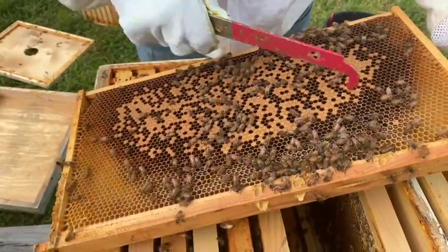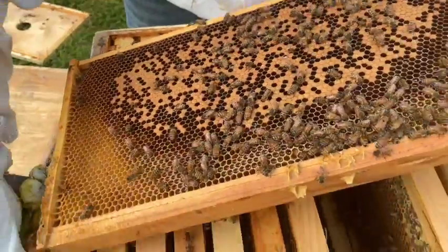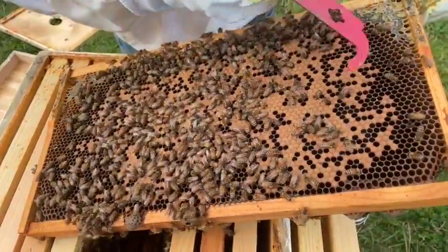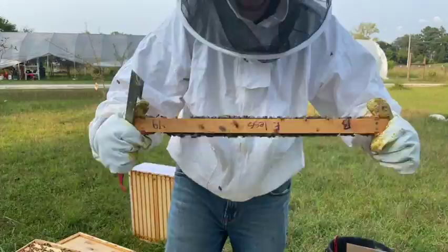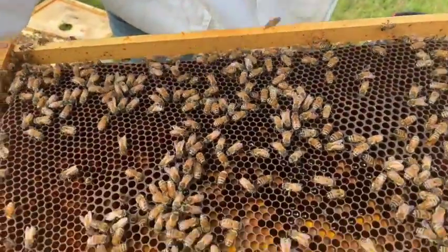Bees are extremely important to our environment. Pollination is vital to approximately 250,000 flower species. One example is almonds grown in California. Almond farmers rely on bees for 90% of their pollination and will pay beekeepers to bring out hives and place them throughout the orchard.